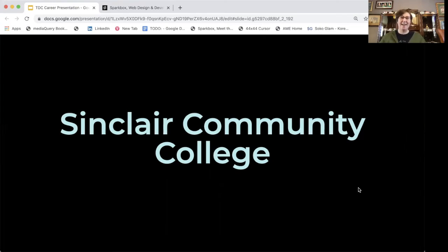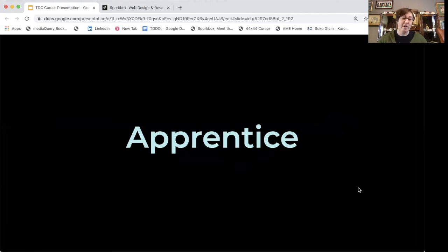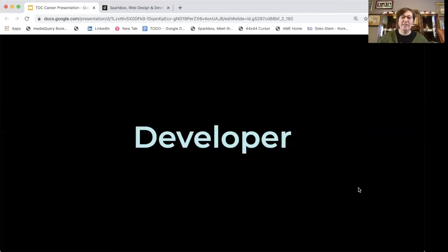I decided that I wanted to know more. I enjoyed making websites, but I realized that once you start coding, you soon realize there's a lot more to learn. So I went back to Sinclair Community College again and earned my certificate in web programming. After that, I found out about an apprenticeship at a company called Sparkbox, where I work now. It was a six-month, paid, full-time, on-location full stack developer apprenticeship, and I was fortunate enough to be selected. After the apprenticeship, I was offered a position as a developer and worked at Sparkbox for three years.